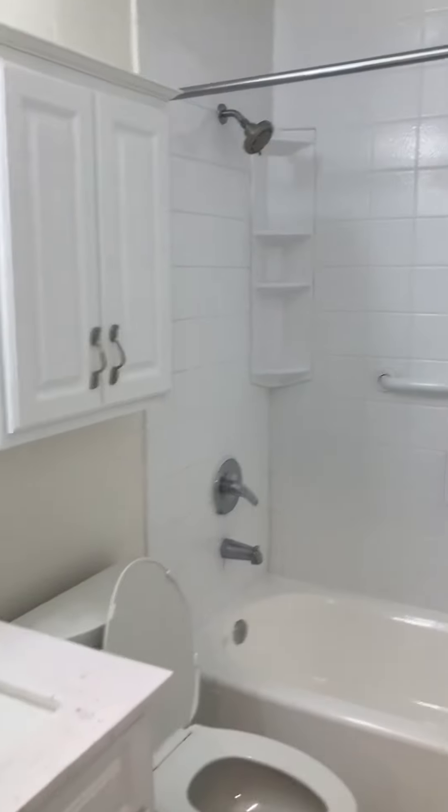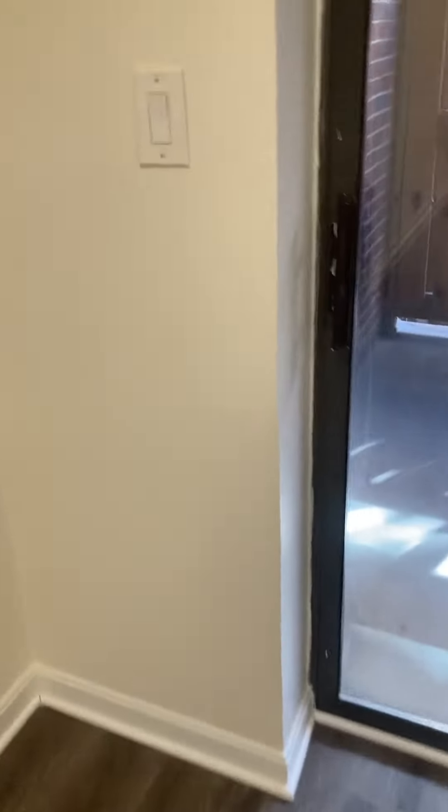This is a studio apartment in Arlington. There is a patio area, but as of right now you can't use it — the HOA has asked that you not use the patio area.